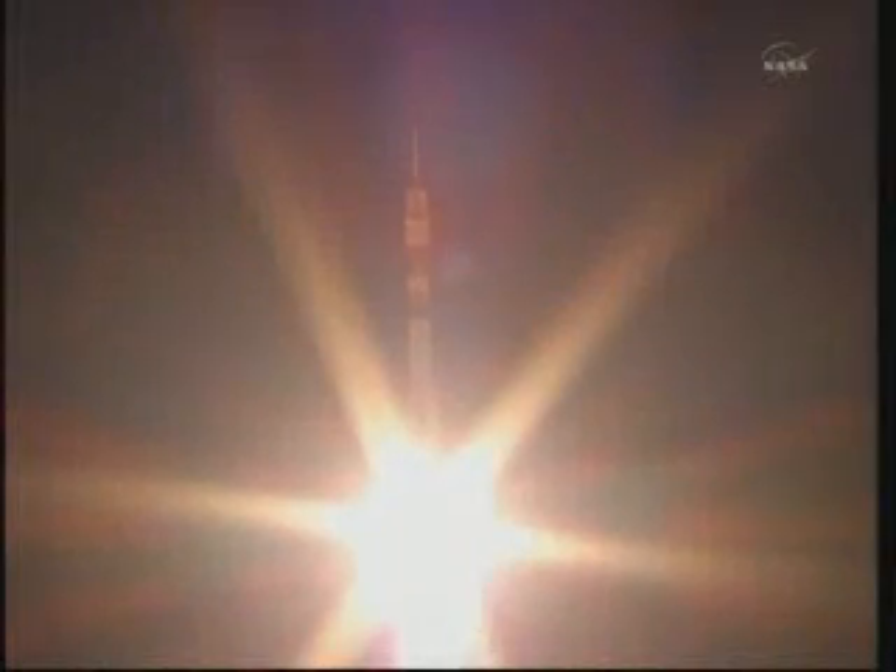Soyuz-27 rocket and spacecraft carrying Mike Fossum, Satoshi Furukawa, and Sergei Volkov into orbit.